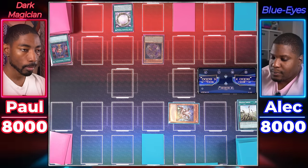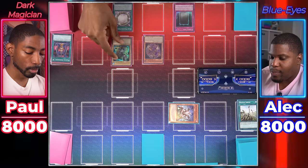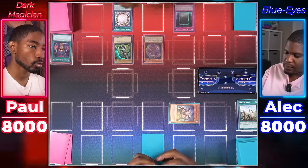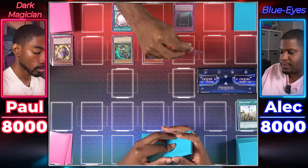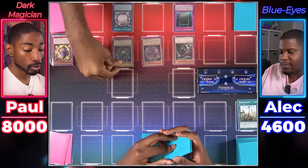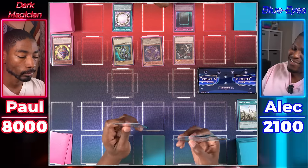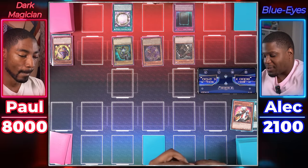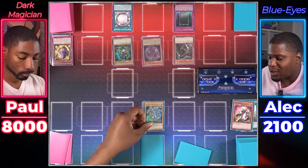Dark Magician player draws. Activates Dark Magical Circle — gets Illusion Magic, added to hand. Repositions top cards of deck. Activates Eternal Soul to Special Summon Dark Magician from hand. Dark Magical Circle triggers to banish Keeper of the Shrine. Normal Summons Armageddon Knight, sending Magic Karibo to graveyard. Armageddon Knight attacks for 1,400, Apprentice Illusion Magician attacks for 2,000, Dark Magician attacks directly for 2,500. Ends turn. Blue Eyes player draws, Normal Summons Kyberman, tributes it to Special Summon Blue Eyes White Dragon from hand. Blue Eyes attacks Apprentice Illusion Magician. Ends turn.